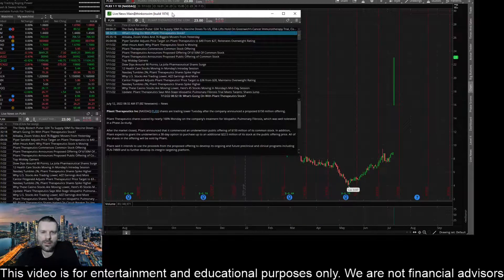Hey everyone, this is James with WSTrades.com. I want to provide an update here on ticker PLRX or Pliant Therapeutics. I've got a news story coming out this morning talking about Pliant Therapeutics shares trading lower Tuesday after the company announced a proposed $150 million offering.